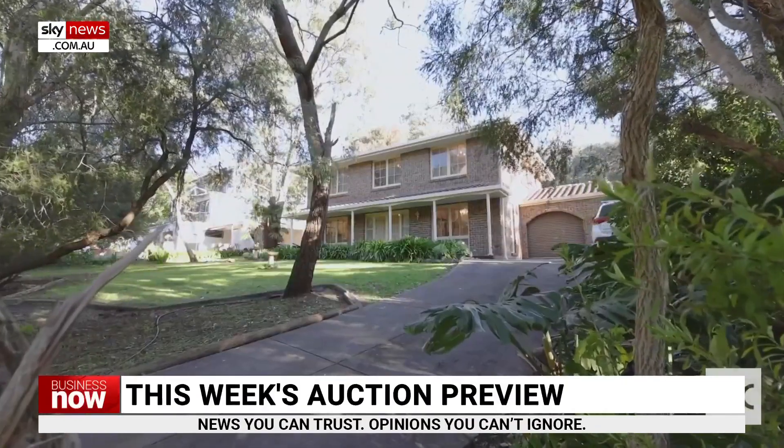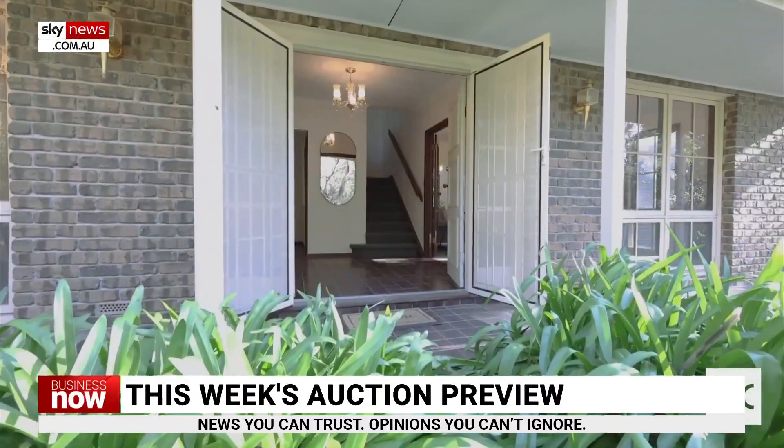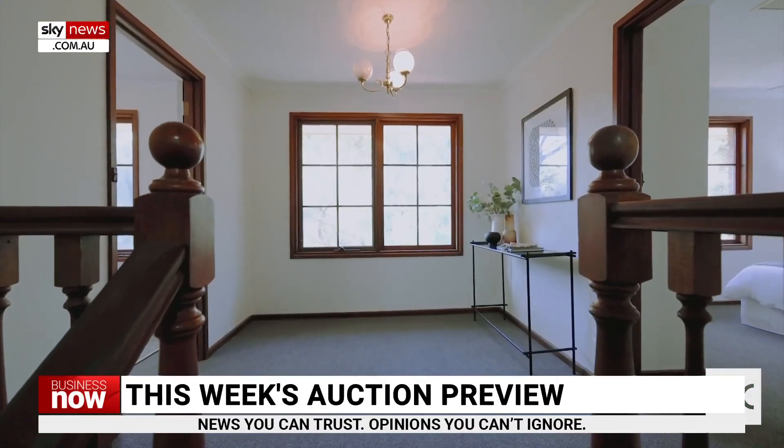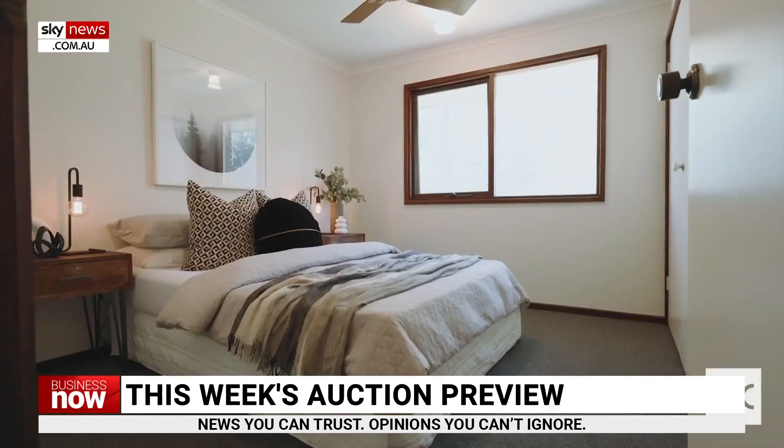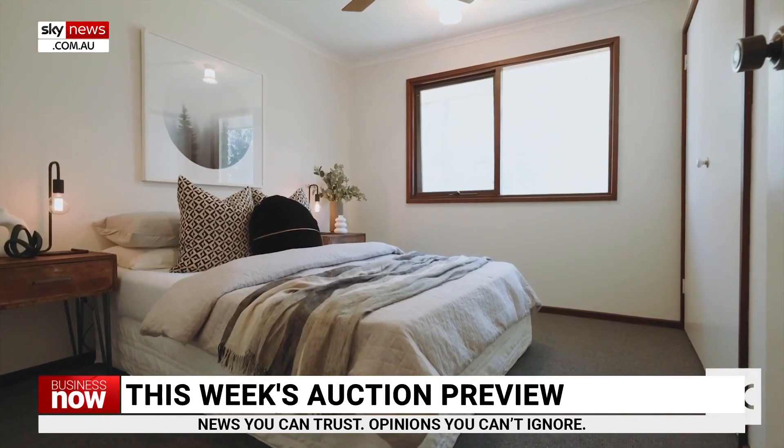The top property in South Australia is 24 Wyfield Street, Wattle Park. This giant five-bedder sits on more than 2,200 square metres and is just 15 minutes from the Adelaide CBD. Price guide for this one is $1.1 million.